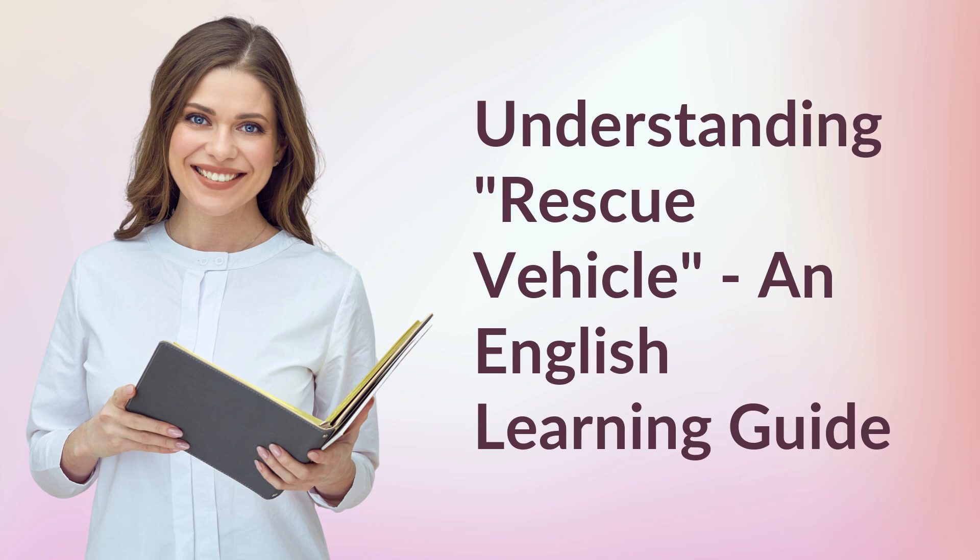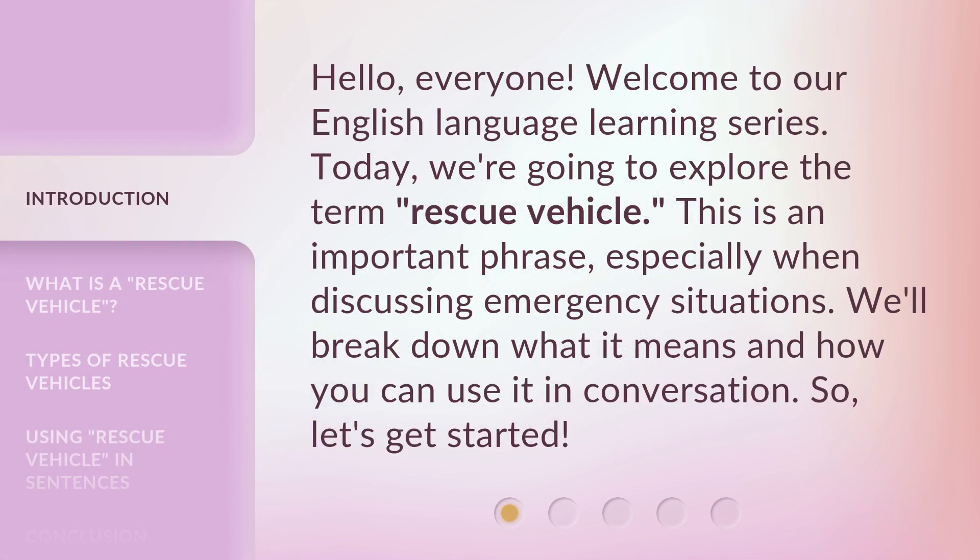Understanding Rescue Vehicle: an English Learning Guide. Hello, everyone. Welcome to our English language learning series. Today, we're going to explore the term rescue vehicle. This is an important phrase, especially when discussing emergency situations. We'll break down what it means and how you can use it in conversation. So, let's get started.